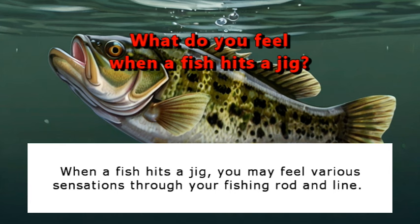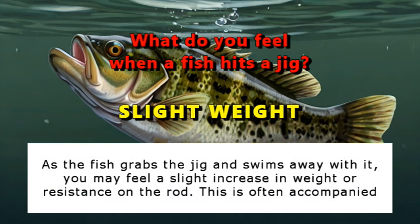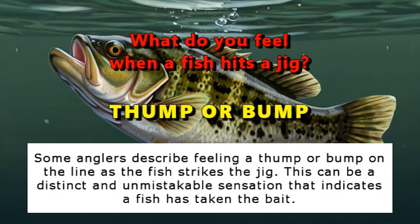When a fish hits a jig, you may feel various sensations through your rod and line. You may feel a sudden tug or pull on the line as the fish takes the jig — this can range from a subtle tap to a more pronounced pull depending on the size and aggression of the fish. As the fish grabs the jig and swims away, you may feel a slight increase in weight or resistance on the rod, often accompanied by the rod tip bending or flexing. Some anglers describe feeling a thump or bump on the line as the fish strikes — a distinct and unmistakable sensation.